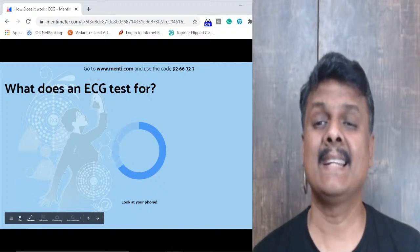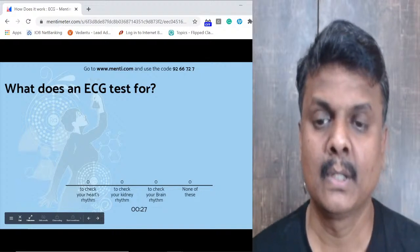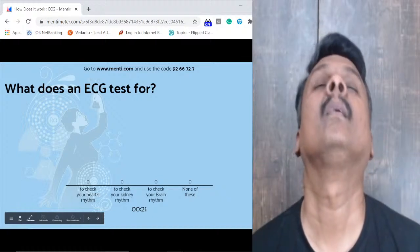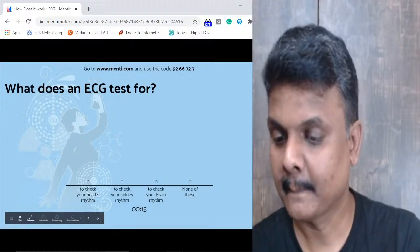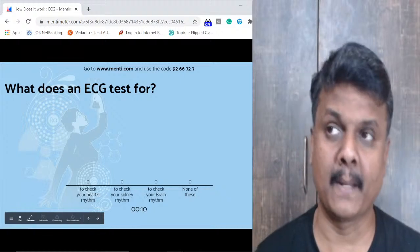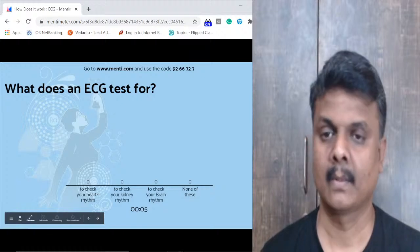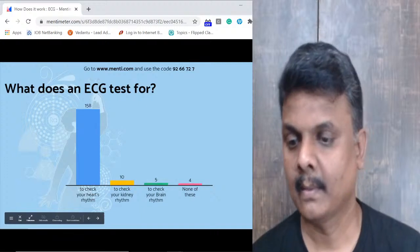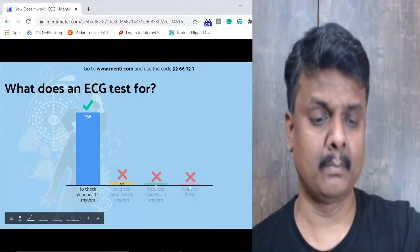Question 1: What is an ECG test for? Options: to check your heart's rhythm, to check your kidneys' rhythm, brain's rhythm, or none of these. The answer is to check your heart's rhythm — good, almost all of you got it right.